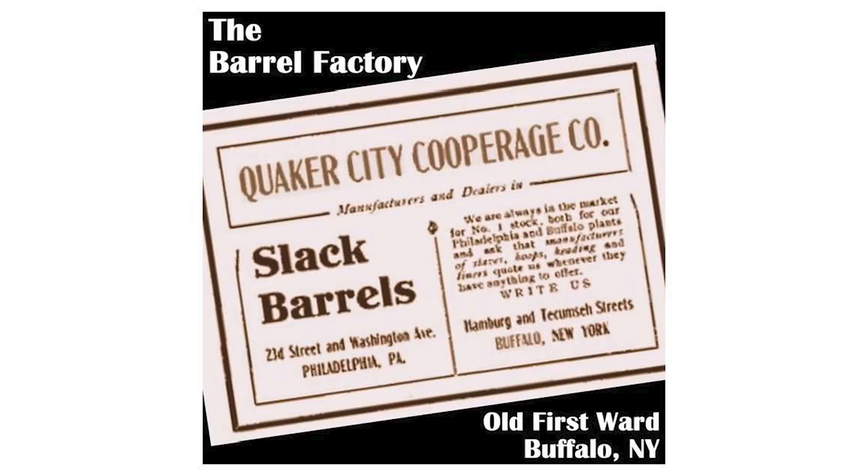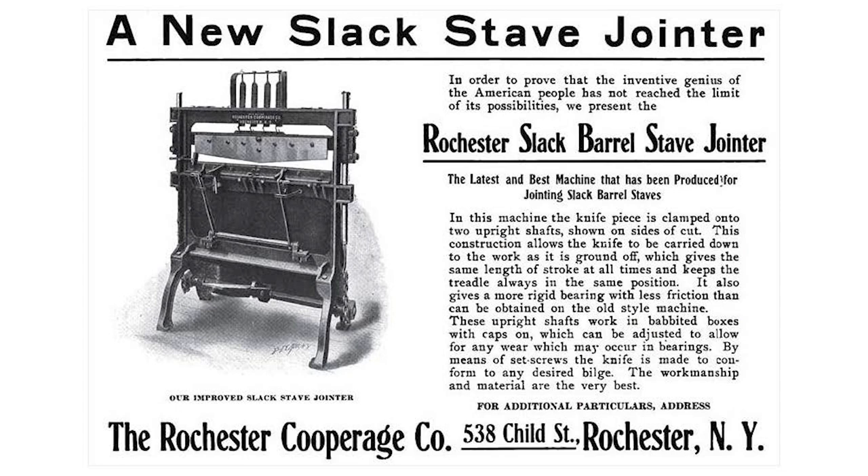It was a big business at the turn of the century. Here's an ad for the Quaker City Cooperage for slack barrels — they're looking for wood and stave material. I have a huge book of just ad after ad. The cooperage industry not only made barrels and tanks but also cooperage-making machinery. This is the slack stave jointer — 'in order to prove that the inventive genius of the American people has not yet reached the limits of its possibility, we present the Rochester Slack Barrel Stave Jointer.' Terribly dangerous-looking machine.